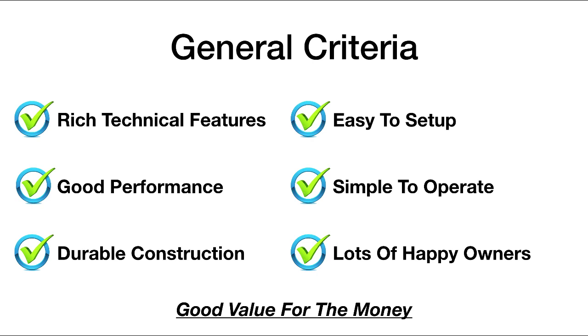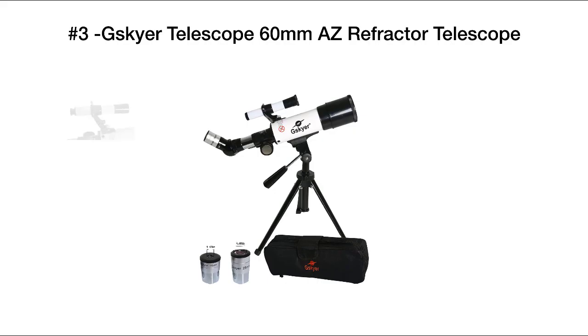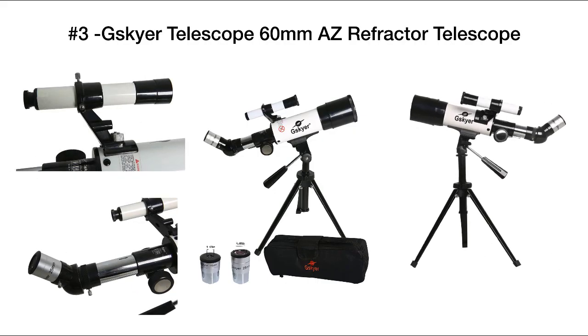The bottom line for our criteria is we were really looking for which telescopes provided a good value for the money. Let's take a look at our top picks now. Number three on our list is the G SkyR telescope 60 millimeter AZ refractor.